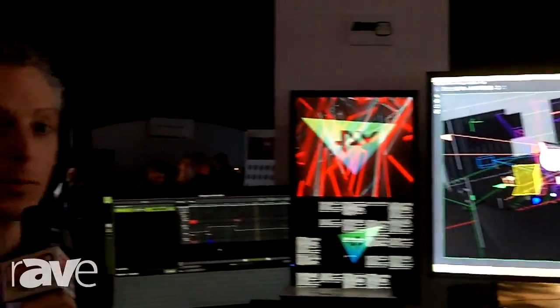We've been doing a lot of work in the projection mapping space, but it doesn't stop there — we also drive LED walls or video walls just the same.